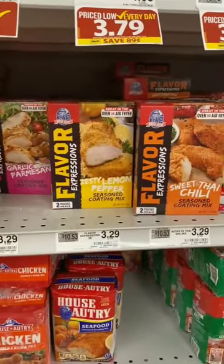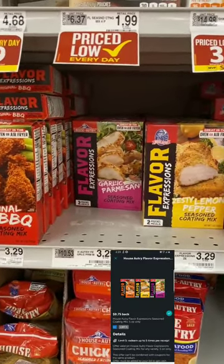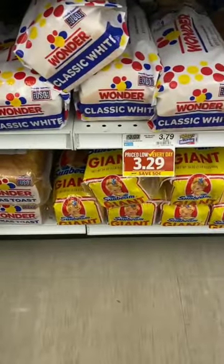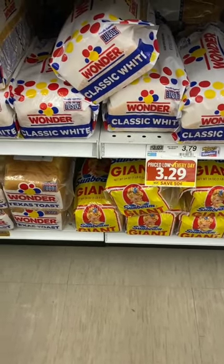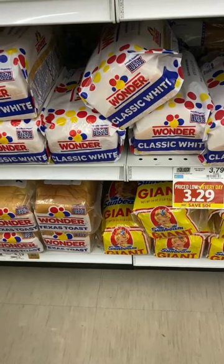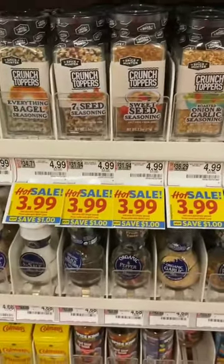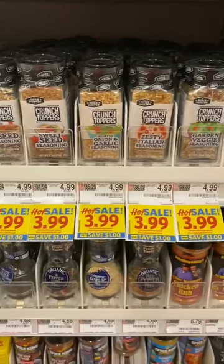The House Autry Flavor Expressions are priced at $3.29 with a 75-cent Ibotta rebate, limit five, making them $2.54 each. I'll pick up one or two since Food Lion carries different flavors than my Walmart. Wonder Bread loaves, regularly $3.79, are on sale for $3.29 with a 25-cent Ibotta rebate, limit five, making the final cost $3.04. Spice Hunter Crunch Toppers, regularly $4.99, are on sale for $3.99 with a one-dollar Ibotta rebate, limit five, making them $2.99 each.